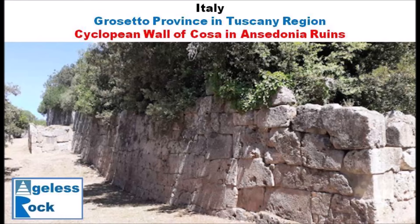Hello everyone, welcome to Ageless Rock. In this video we are going to take a quick glance at the Cyclopean Wall of Cosa in the small town of Ansidonia in the region of Tuscany in Italy.